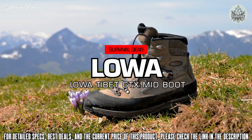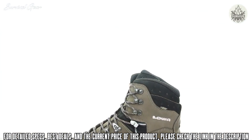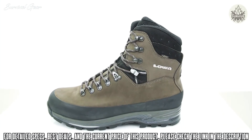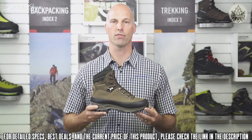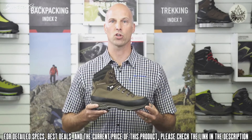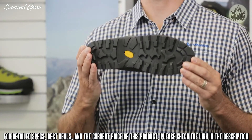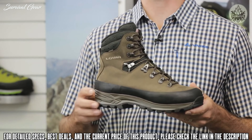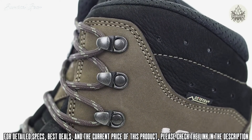This is the Loa Tibet GTX from the backpacking range. The Tibet GTX was designed to carry heavy loads over long distances on rugged off-trail terrain — it's the perfect boot for a multi-day trek on rough surfaces. The Tibet GTX offers great support and stability thanks to the Loa Vibram Masai rubber outsole.